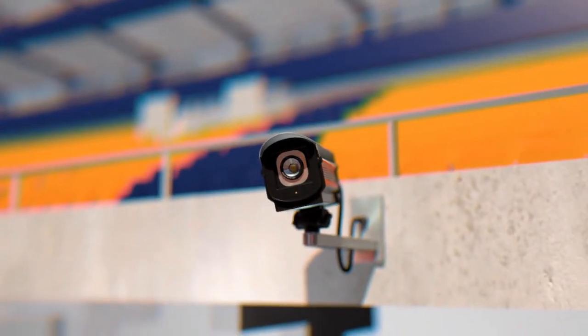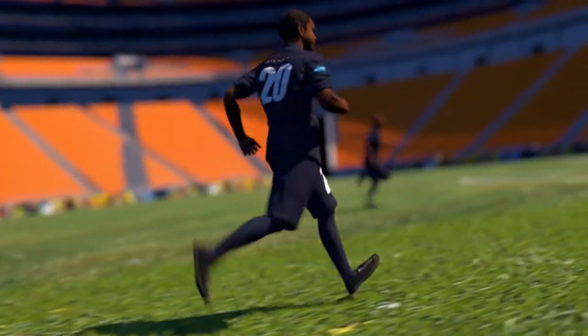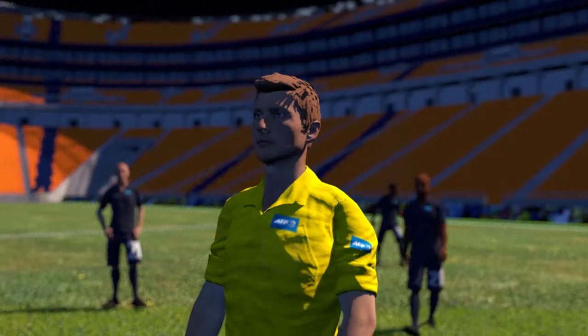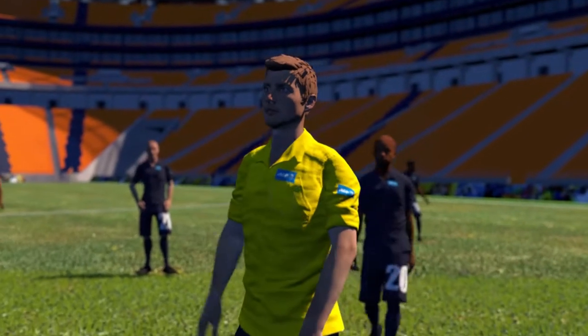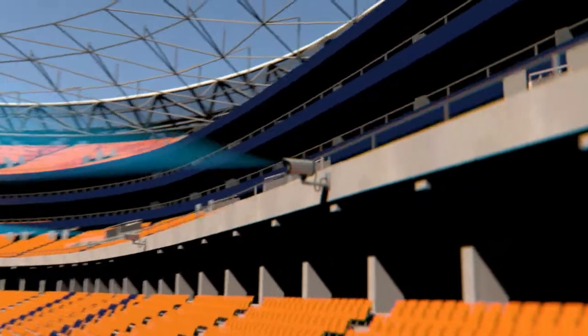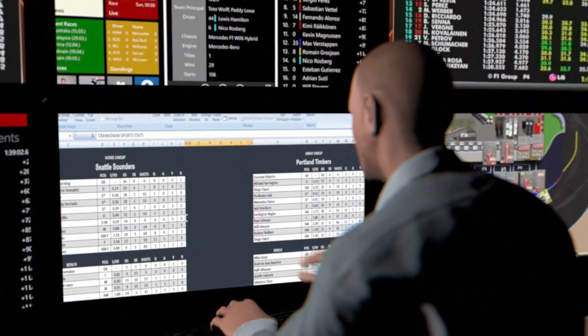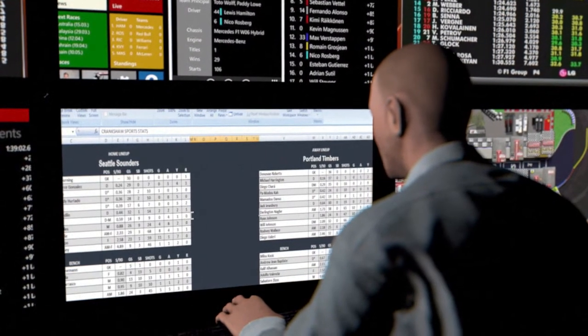There are two ways data can be gathered. The first is the optical method: cameras track ball, players and referees in real time at a rate of up to 50 frames per second. Computers located around the pitch analyze data using algorithms — tactics with positioning and the main areas of play, individual data such as distance covered, speed and intensity of movement are transformed into statistics.